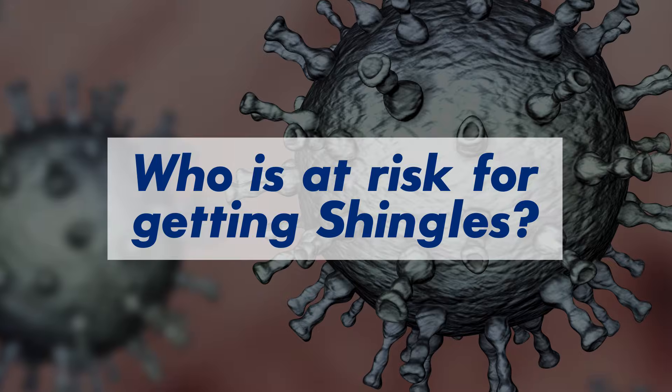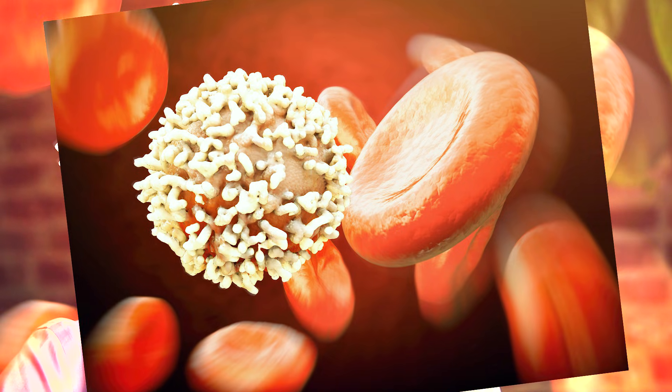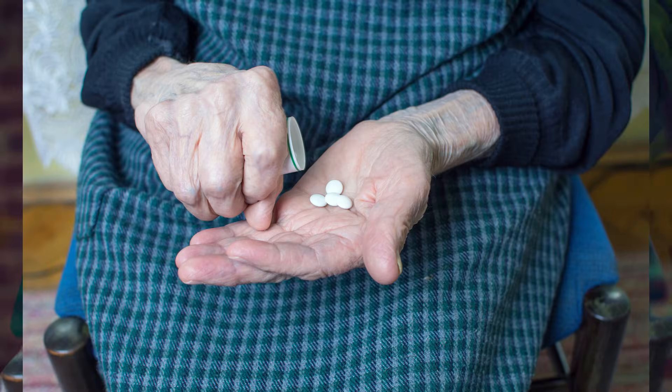When the rash presents on or around the eye, we typically need an eye doctor to be involved in the care of the patient. It's very important to note that the pain of shingles can sometimes precede the appearance of a rash for days or even weeks.